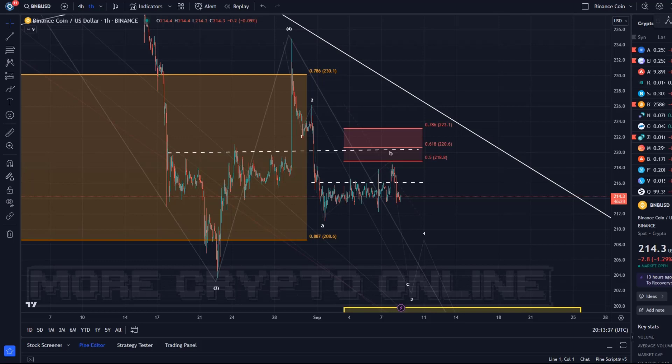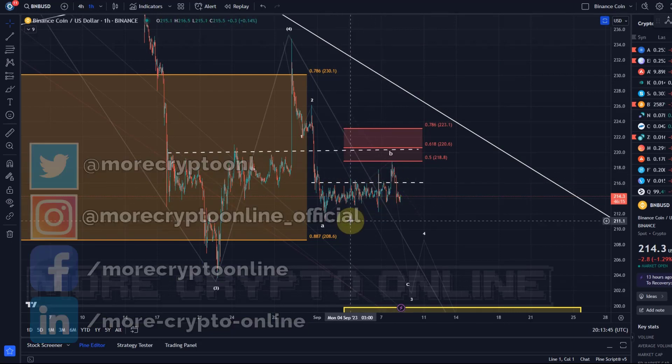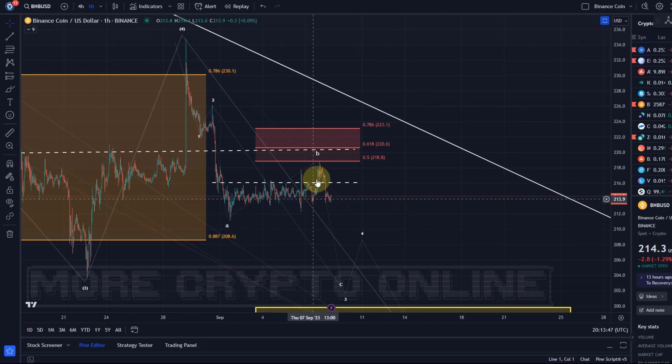Hello and welcome to another update video about BNB as we're heading into the weekend. BNB has not really moved this week — just a little bit of whipsaw price action, a little bit of volatility in line with what Bitcoin and ETH did as well.